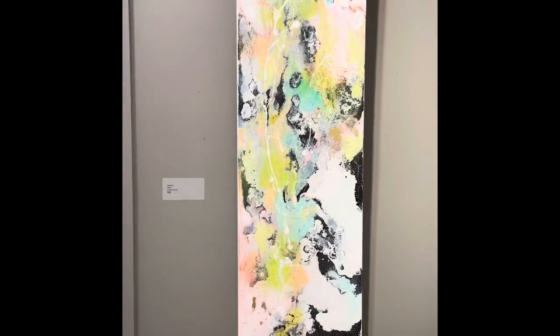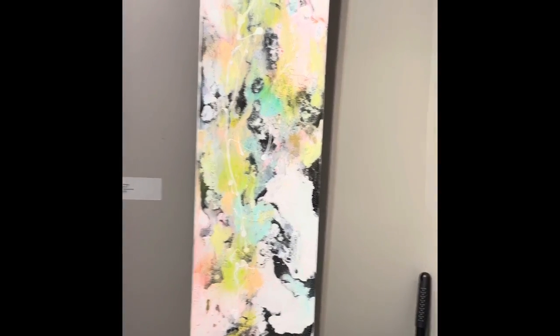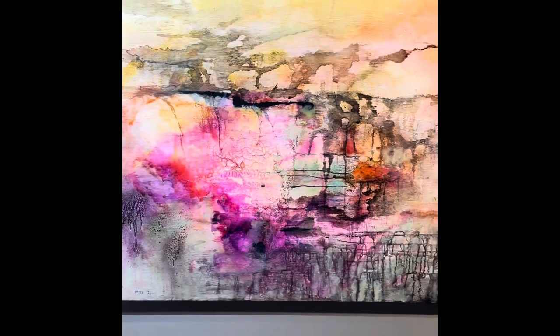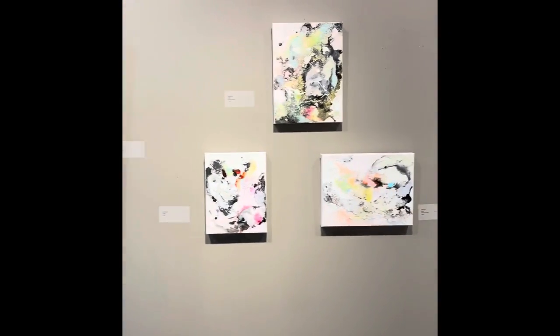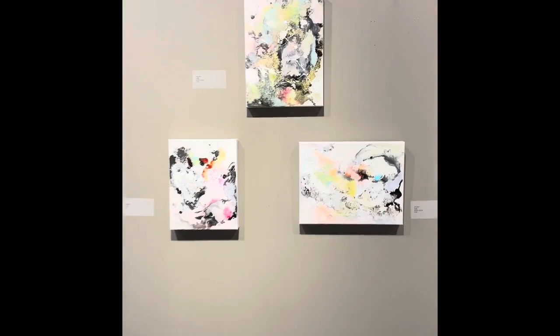I'm featuring a wide range of styles, colors, and sizes this month — everything from pop-out pink to some smaller canvases that I call the series Playing.